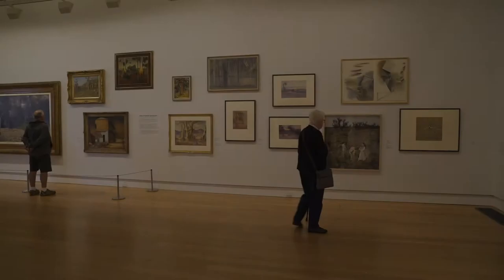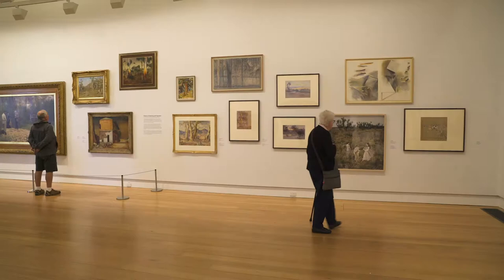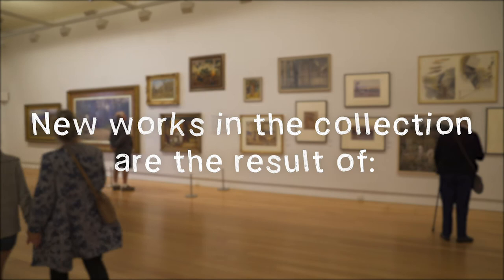Geelong Gallery is a public art gallery. You will notice, if you visit, that many of the works on display have come into the collection as a result of a bequest, gift to the gallery, or through donations made via the Australian Government's Cultural Gifts Program.